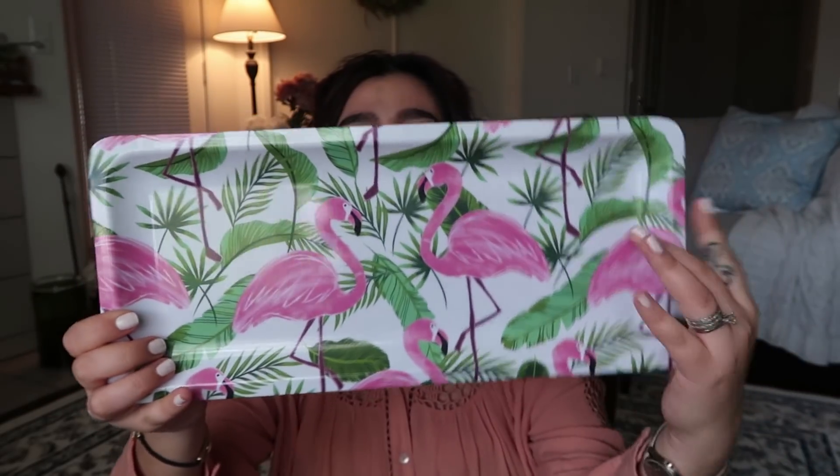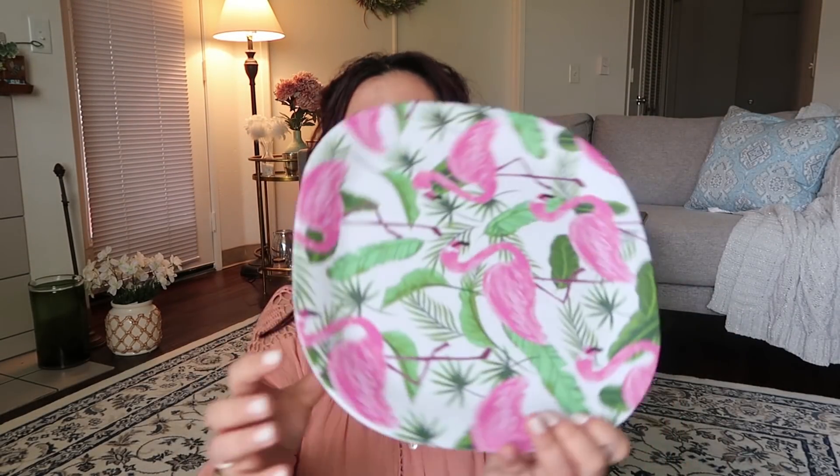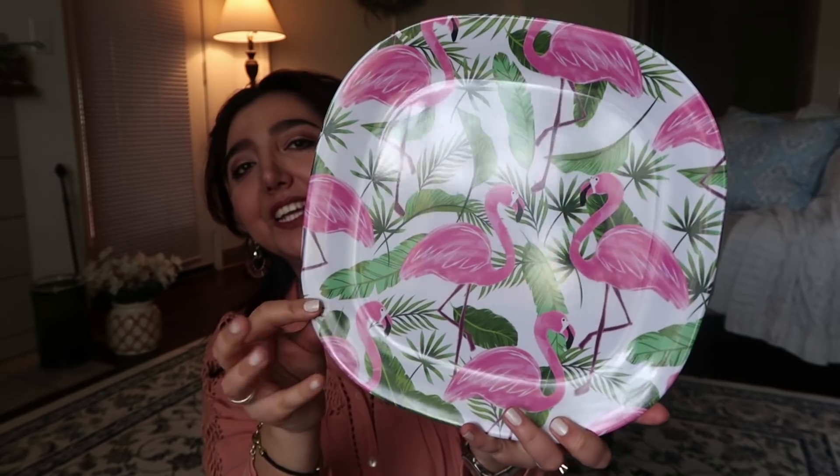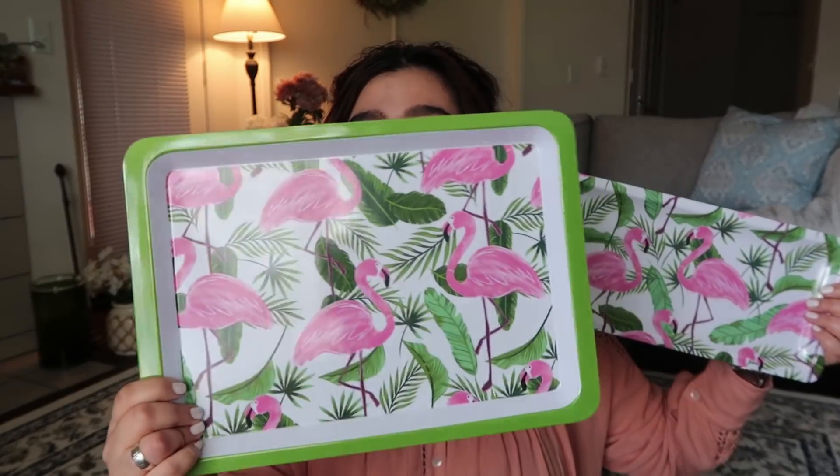Dollar Tree has started putting some summer-related items out already and I had to grab these three tray pieces. These are melamine trays. The first one has flamingos on it — really cute. The other one is a tray again with a flamingo design — this was my favorite design at Dollar Tree. There were other kinds with starfish or different designs, but the flamingo ones were my favorite. The third is the bigger piece in the collection.